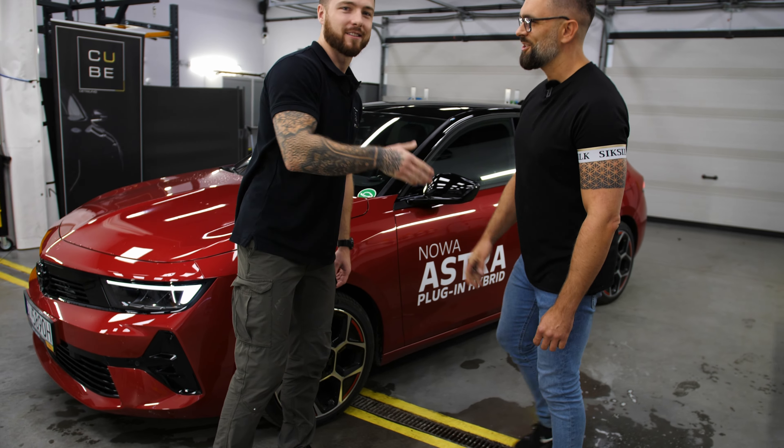Mam nadzieję, że Was nie zanudzę, a dla nowych widzów na pewno ciekawe informacje w tym materiale możecie poznać. Cześć! Naszym gościem jest dzisiaj Marcin Holeczka, dyrektor sprzedaży. Daję słowo Marcinowi.